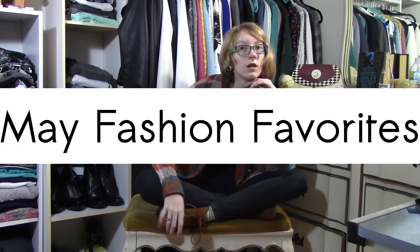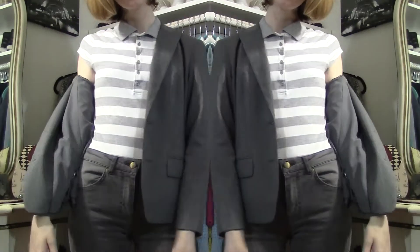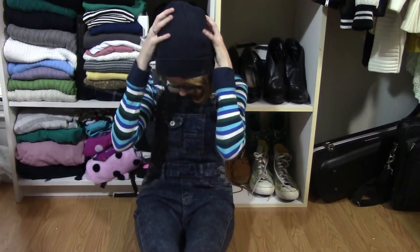Hey everyone! Now that June is here it's time to look back at May and show you my fashion favorites from that month. So let's just jump right in.